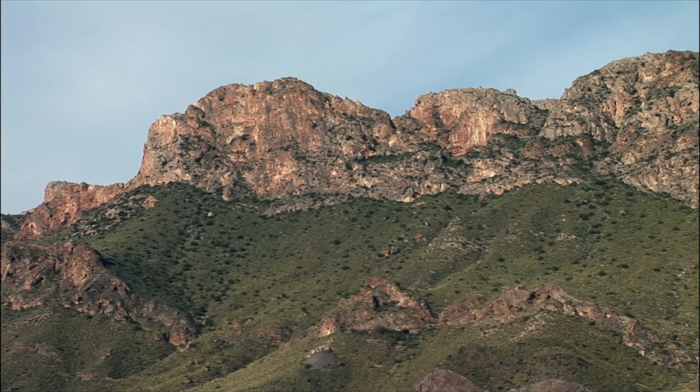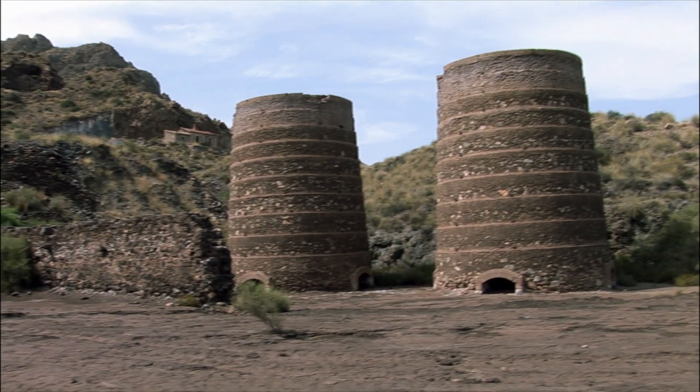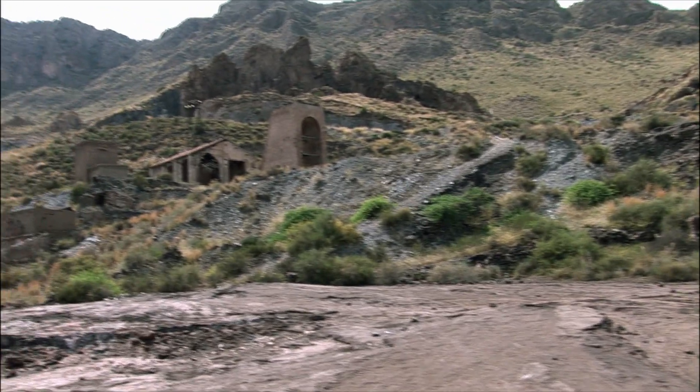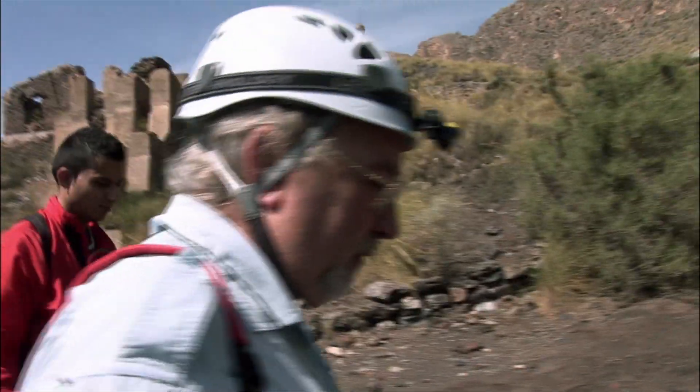We are now in Pulpi, near Almeria, in southern Spain. Here in the eastern flank of the Aguillon range, we can still see the remains of mining facilities that were operated from the middle of the 19th century until well into the 20th century.